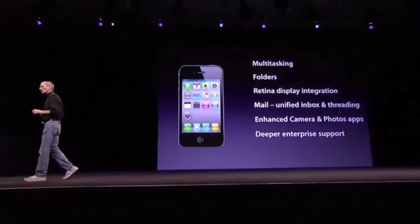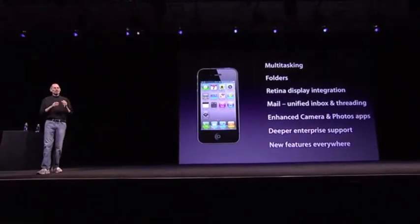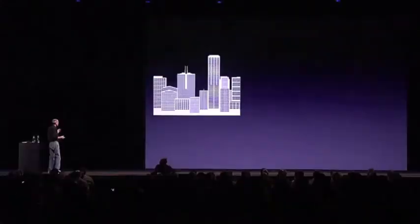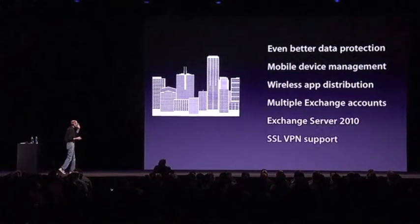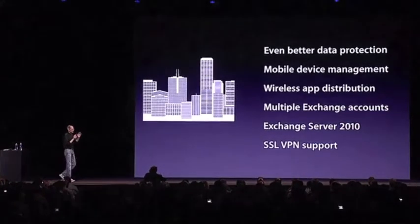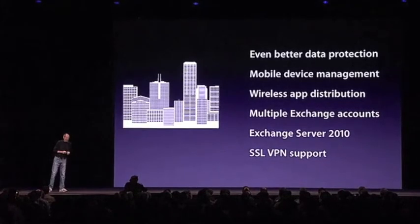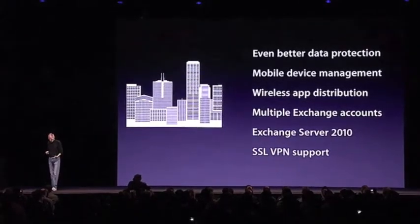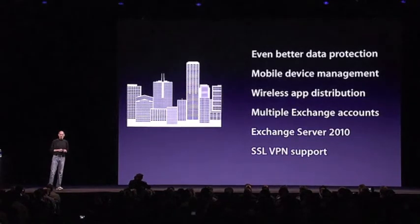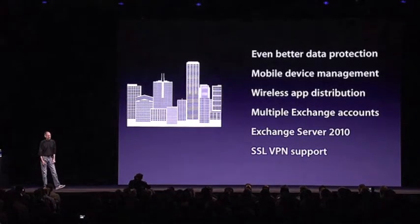Much deeper enterprise integration. I wanted to hit for just a second on the enterprise integration. We got a lot of requests, and our enterprise customers are thrilled because we got all of that stuff in to iOS 4. Much better data protection, device management. They can wirelessly distribute apps around the enterprise, multiple Exchange support, deeper VPN support. Our enterprise customers seem really, really excited about iOS 4.